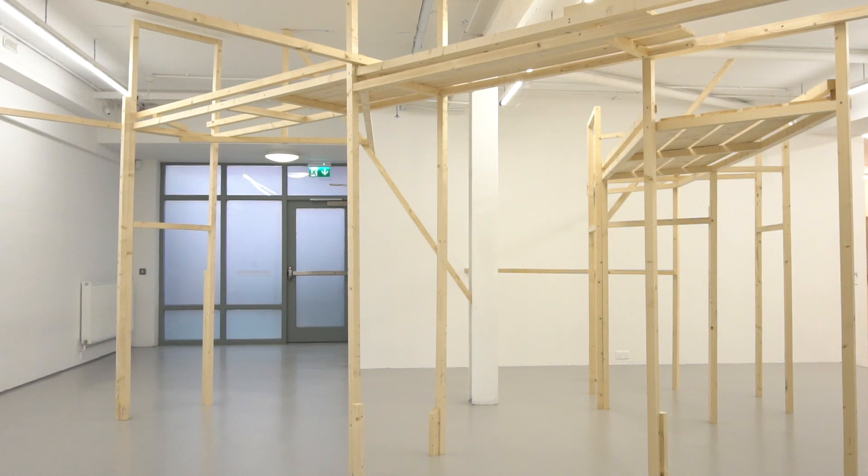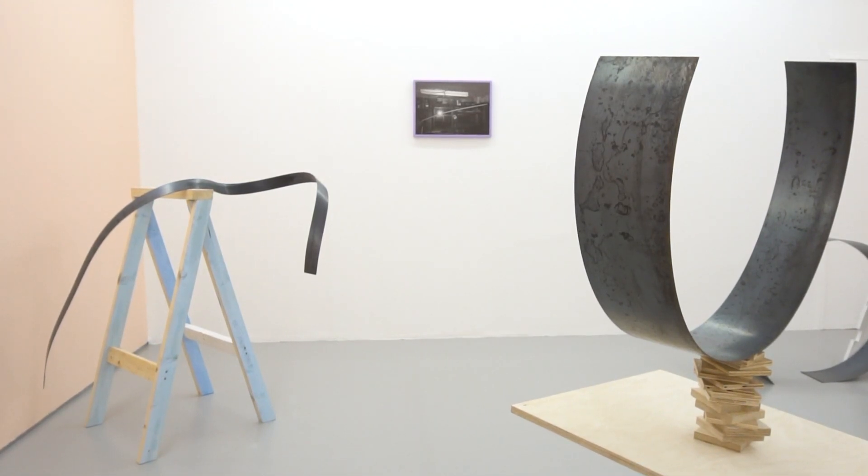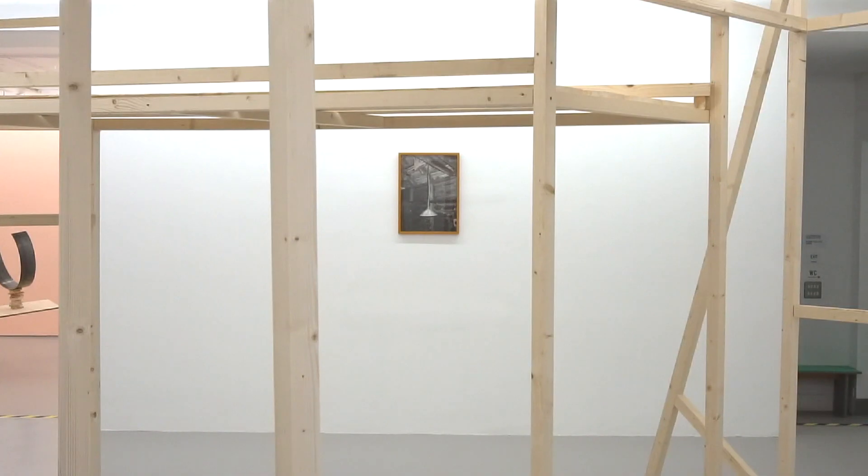I'm interested in the places where people construct, assemble and make things, and the rituals and rhythms of the work that goes on in those places. I have been photographing spaces like hardware stores, workshops, garages and sheds for a number of years. For this work I wanted to translate aspects of those images into sculptural environments too.